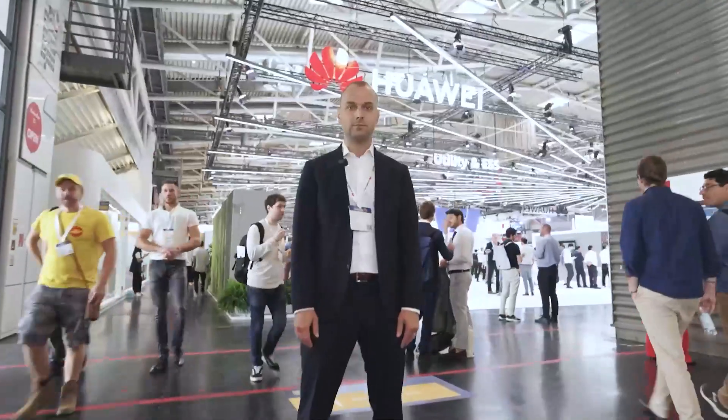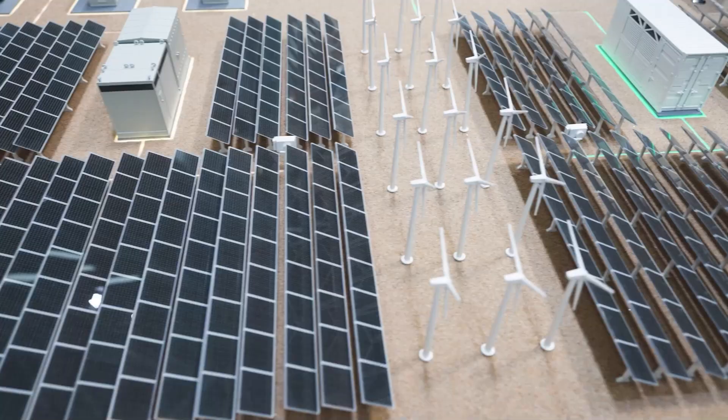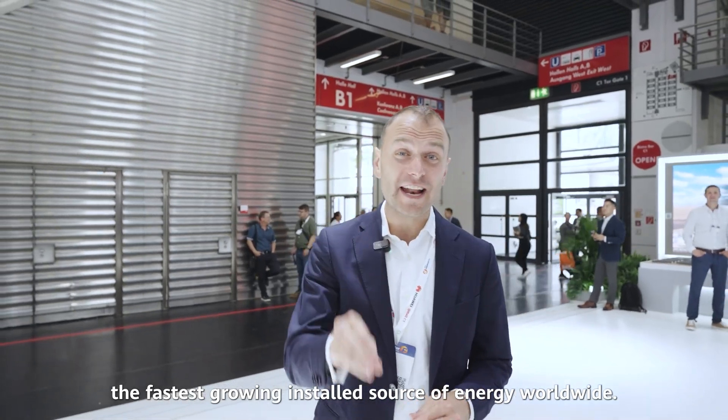I'm at the biggest solar energy exhibition in Europe. Why? Because solar is the most affordable source of energy. It's also the fastest growing installed source of energy worldwide.